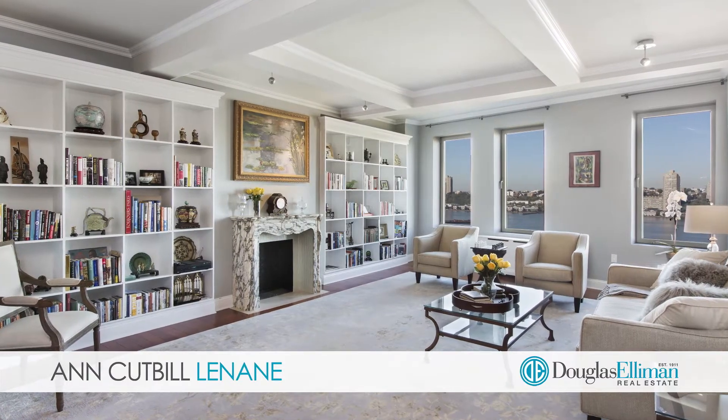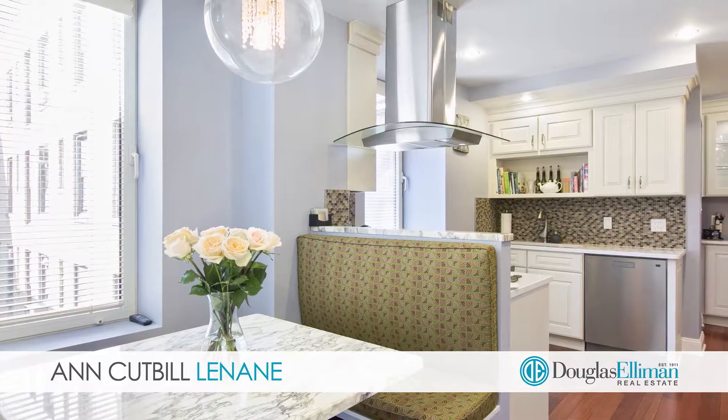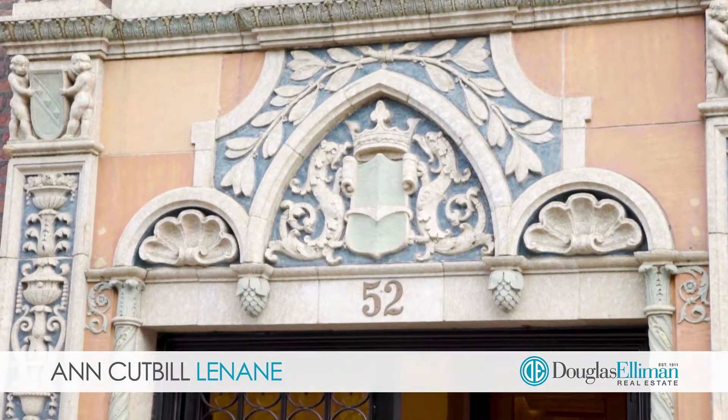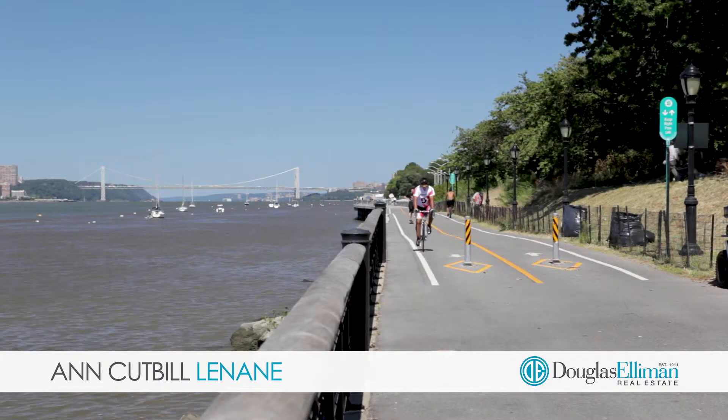52 Riverside Drive is an exclusive intimate pre-war co-op that's installing an automatic elevator and will shortly have a 24-hour doorman, and it currently, of course, has a live-in super, storage, and a bike room.